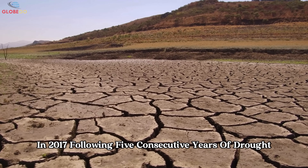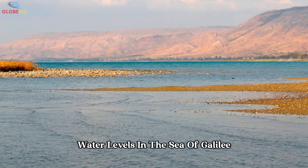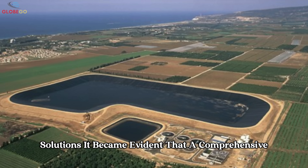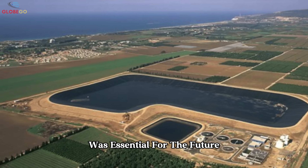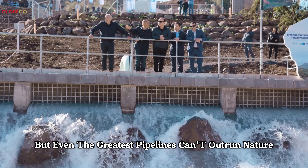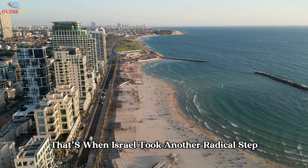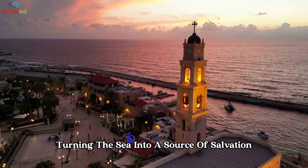In 2017, following five consecutive years of drought, water levels in the Sea of Galilee dropped to historic lows. This situation underscored the need for immediate and innovative solutions. It became evident that a comprehensive and adaptive approach to water management was essential for the future. But even the greatest pipelines can't outrun nature — that's when Israel took another radical step, turning the sea into a source of salvation.